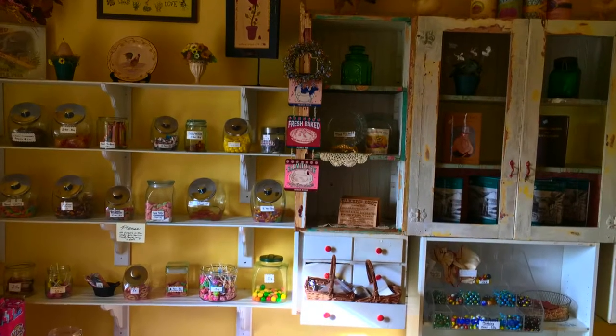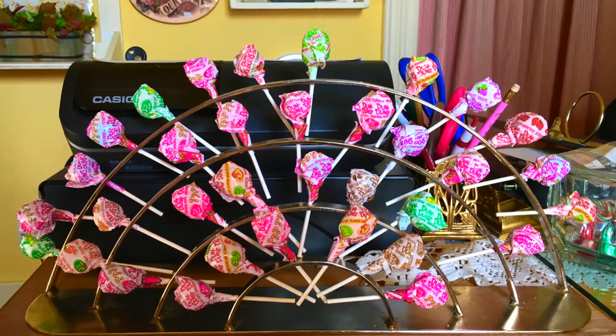When you are done with your tour, you can go to the shop with vintage candy, postcards, and more.